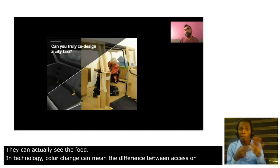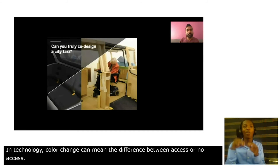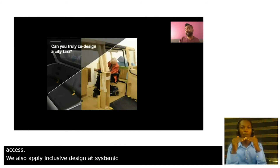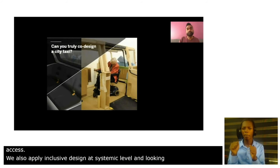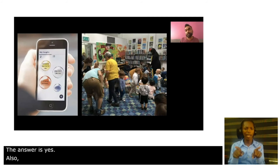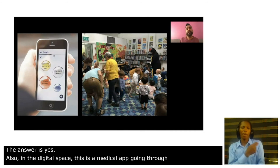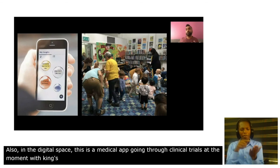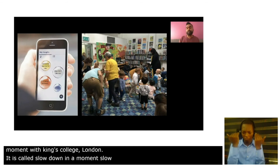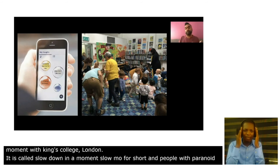We also apply inclusive design at a systemic level — looking at whether you can truly co-design a city taxi, and the answer is yes. But also in the digital space, this is a medical app going through clinical trials at the moment with King's College London. It's called Slow Down for a Moment — Slow-Mo for short — and it looks at people with paranoid thoughts or who are stressed, encouraging them to visually slow down those paranoid thoughts.